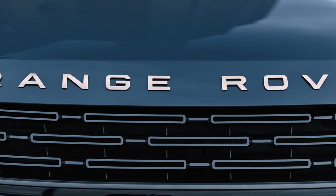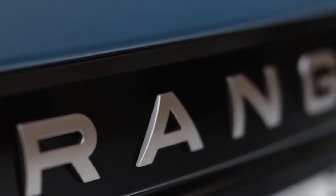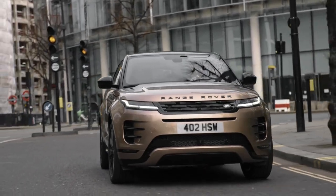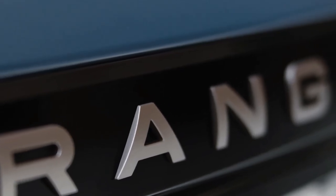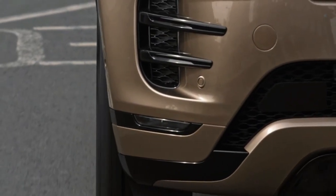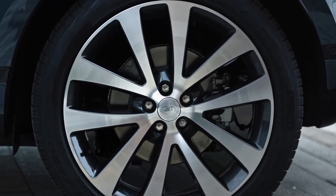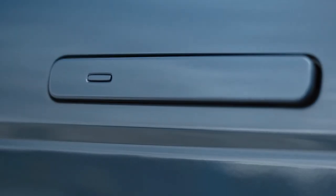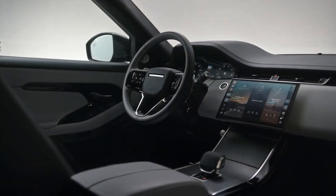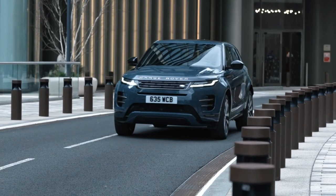For 2024, the Evoque adds three new paint choices: Arroyos Grey, Tribeca Blue, and Corinthian Bronze. There's also a revised grille, one that is more in keeping with other Range Rovers. But its overall stance and shape remain unchanged, and that's good, as the Evoque's iconic appearance has rendered it the classic automotive urban warrior in the Land Rover lineup.